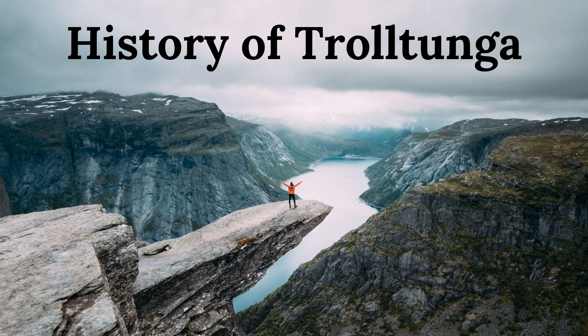Despite these challenges, Trolltunga remains a symbol of Norway's rugged and majestic natural beauty, drawing visitors from around the world to experience its unique blend of history, culture, and adventure.